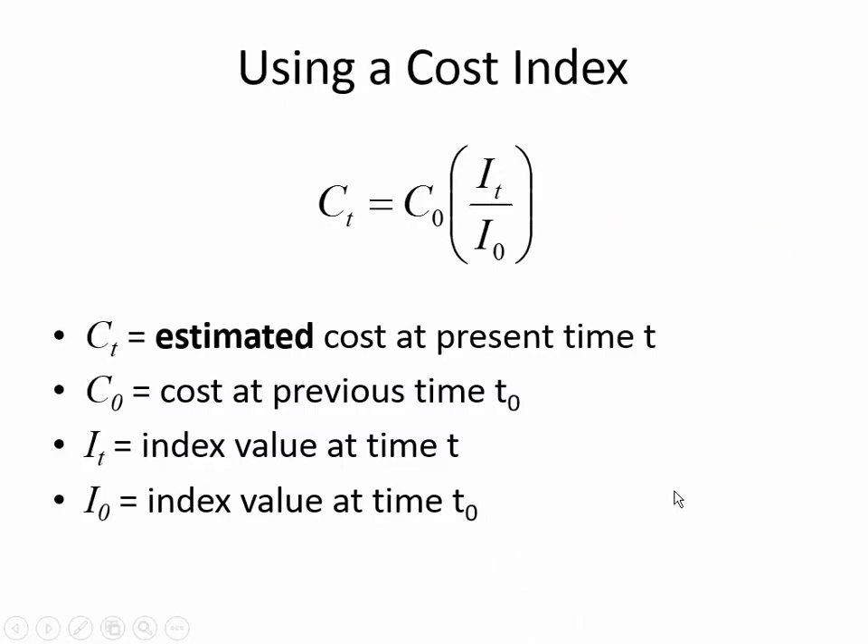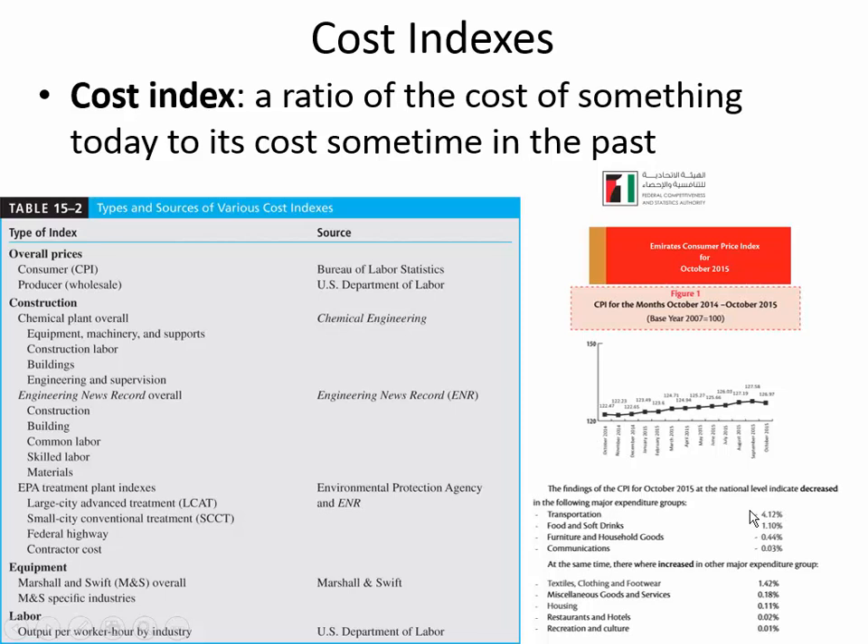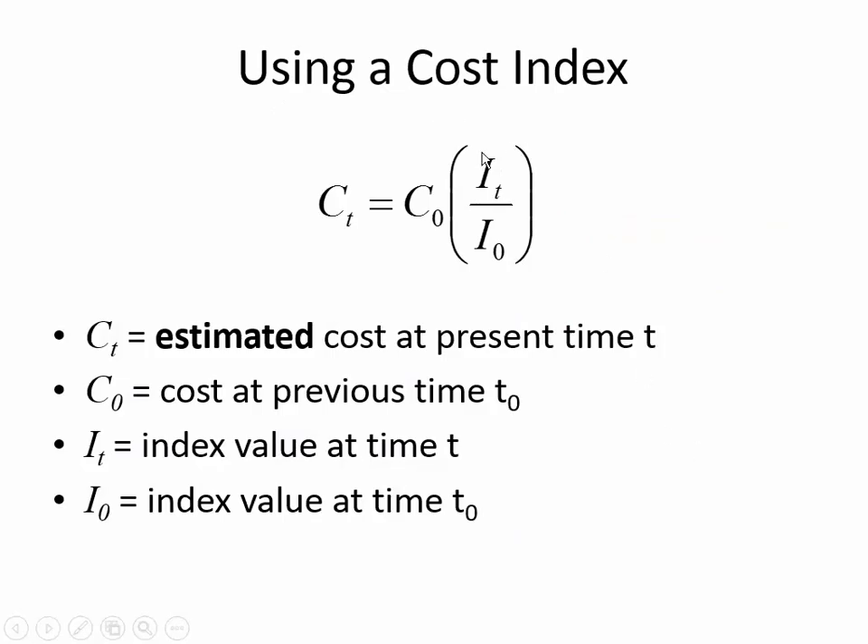These are very useful information sources. Here's the general idea for how you use a cost index: there is cost data C0 for some past time — this is the previous thing that was built. C sub T is the item you're trying to predict the cost for. You predict it by taking the ratio of the index at the present to the index back when the item was constructed. So if the index today is 200 and in the past it was 150, and you have the cost of a specific item from that earlier time, it allows you to predict the cost of that item today.